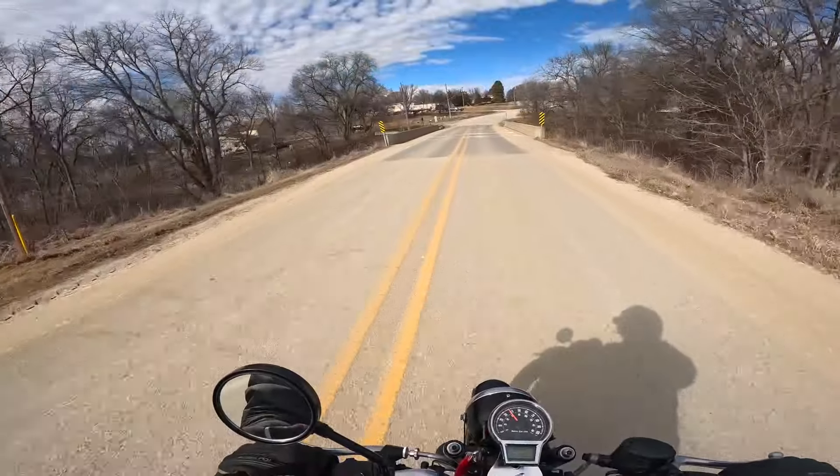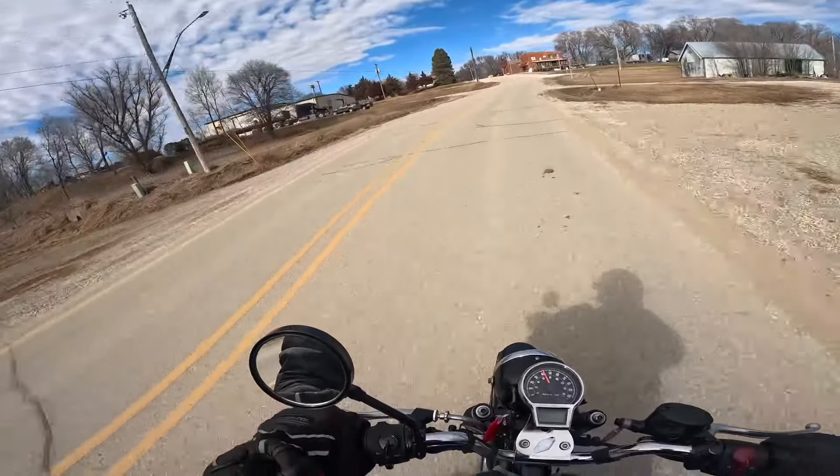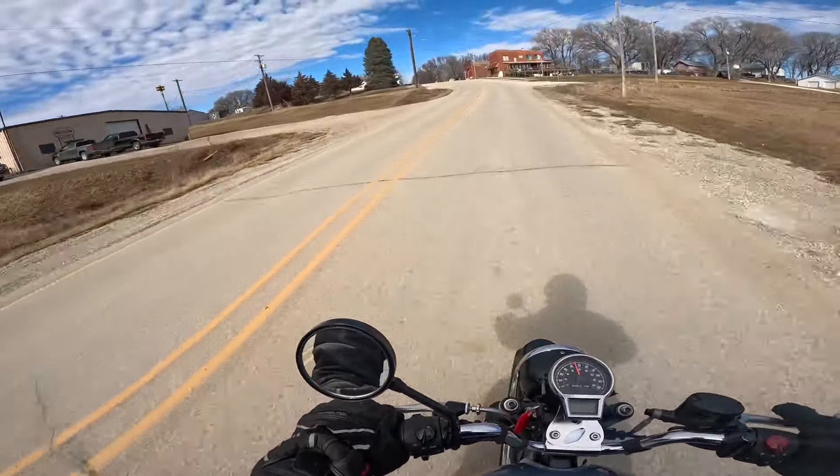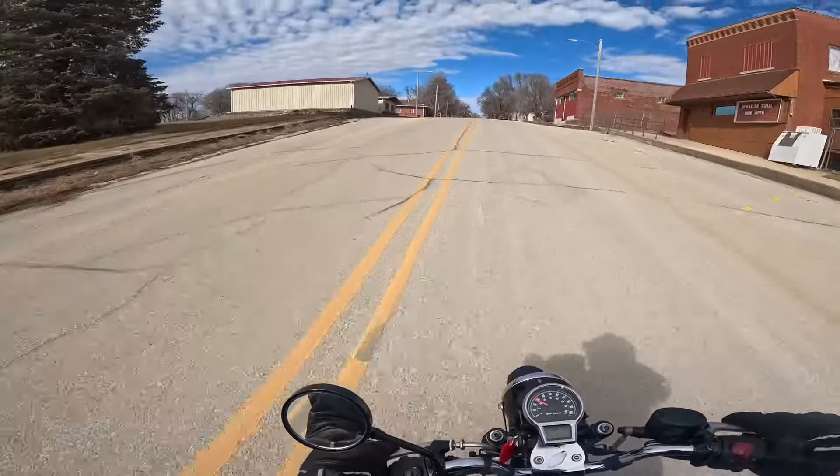It produces about 20 horsepower, about 20 foot pounds of torque — about 27 newton meters. Absolute hoot to ride. I love these things. Like I said, I have one of these of my own and it's just one of the funnest motorcycles there is out there.